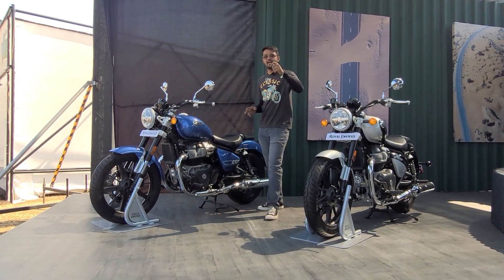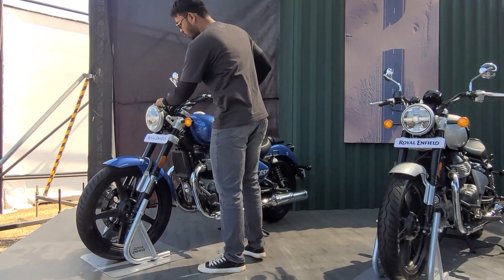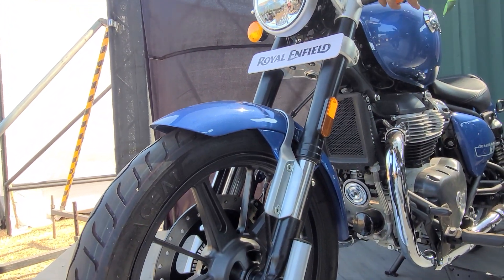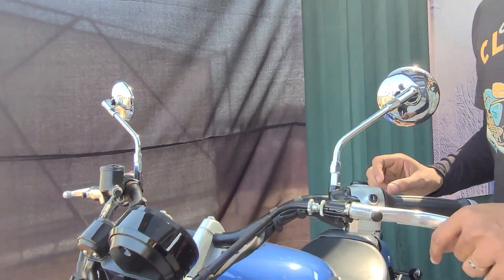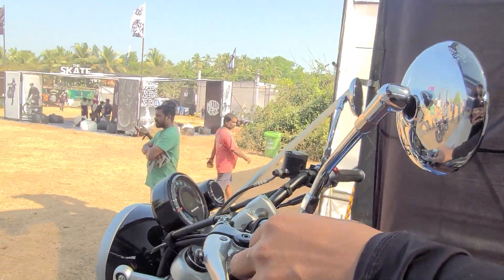There are some very nice detailed touches as well. For example, there are chrome-finished round bezels around the headlamp. There are aluminium-finished brackets on the front fender. These headlamp brackets are also aluminium, and the switchgear also looks pretty premium. The fit and finish looks nice.